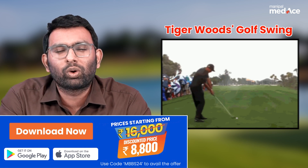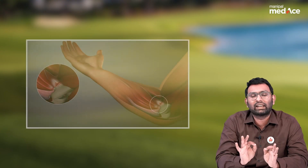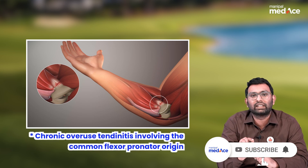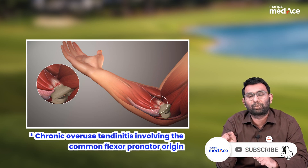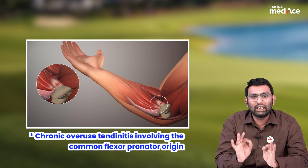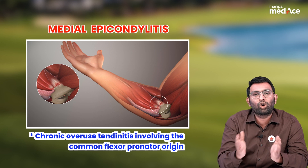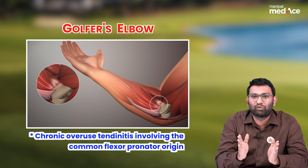This swing requires repeated use of the forearm flexors, and that can result in chronic tendonitis of the common flexor pronator origin, leading to a condition called medial epicondylitis, also popularly called golfer's elbow.